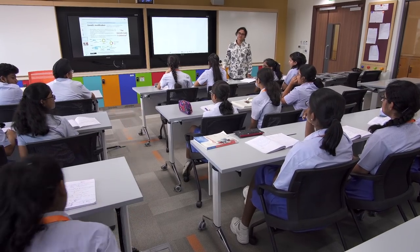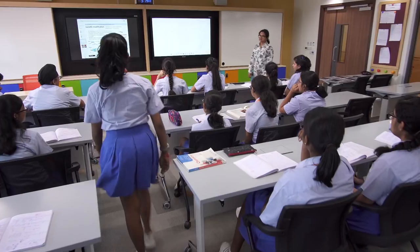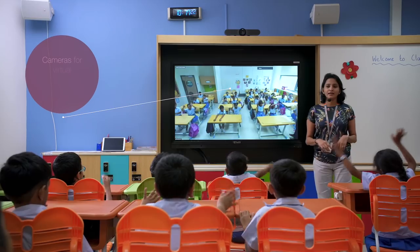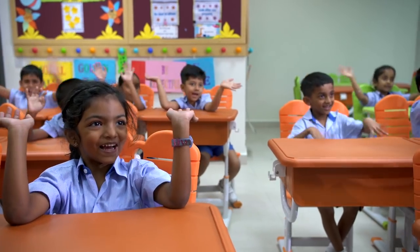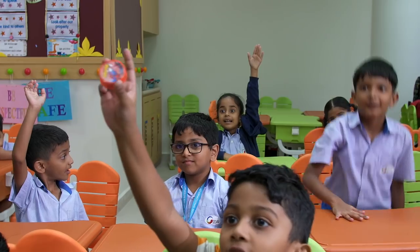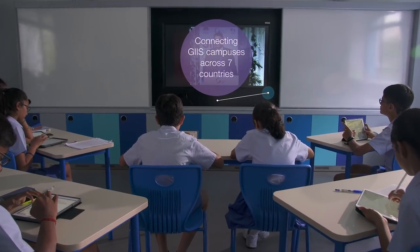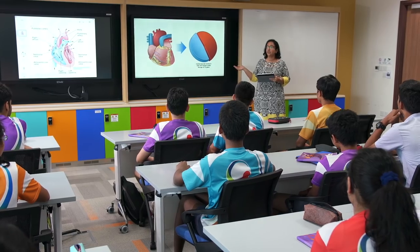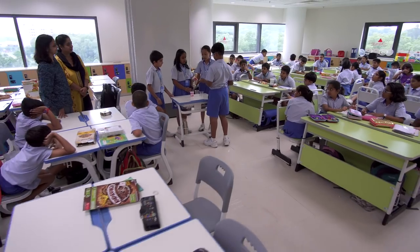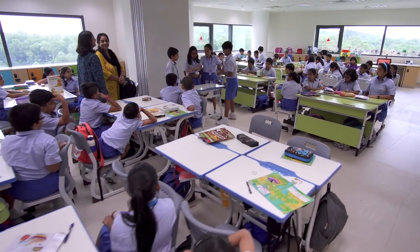Our virtual classrooms will provide a platform for students and teachers to expand their learning beyond the classroom, connecting them with leading educators around the world — sharing, collaborating, and creating a global network of knowledge sharing. Truly, a classroom without walls.